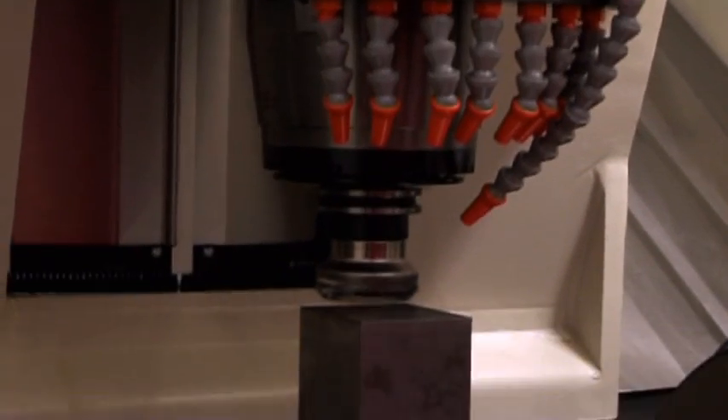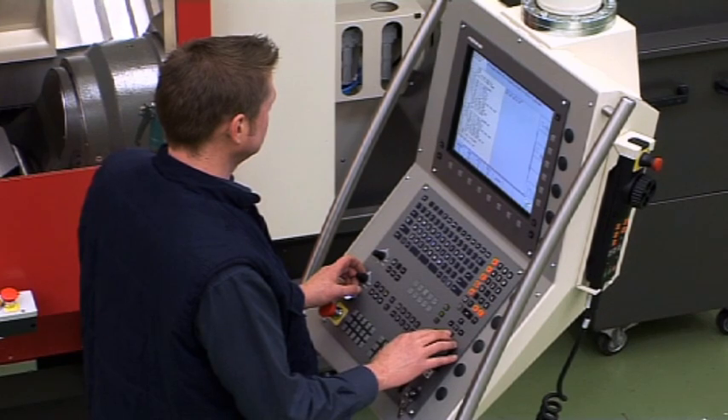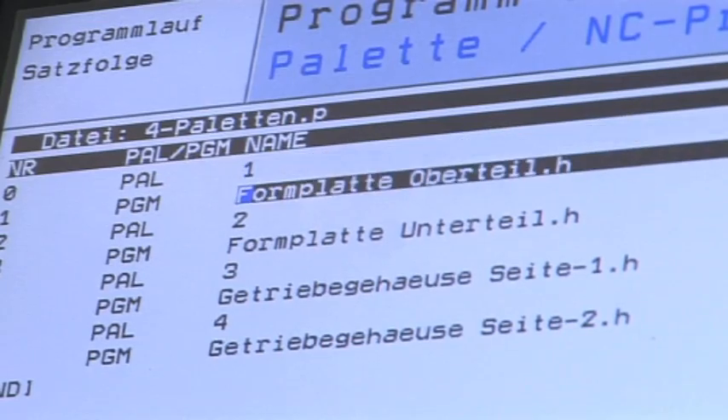When the machine is loaded manually, the maximum component size is 420 mm diameter and up to 200 kg in weight. Depending on the customer's production requirements and fixture design, the pallet changer can operate with different components on each pallet.